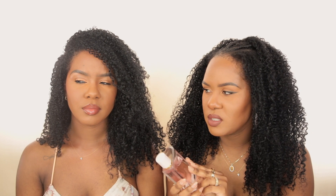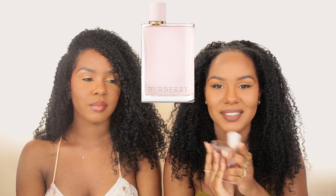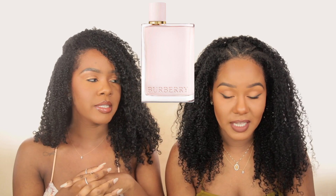Next I have a scent I've mentioned before — this is Burberry Her, the original. Kendra put me on to this — she sprayed it on me without showing me and I was like, 'Oh my gosh, what is that?' Ever since then I've been hooked. You can smell the berries — it's sweet, it's girly, it's sexy. It's a reason this is a pretty pink bottle because this so girly, it smells like a pretty girl.